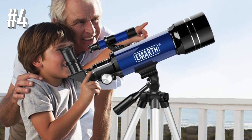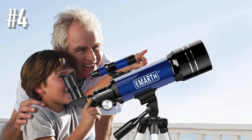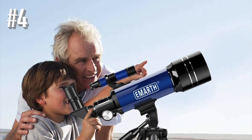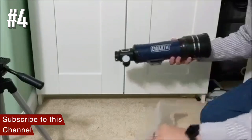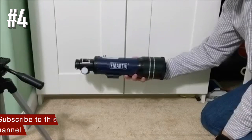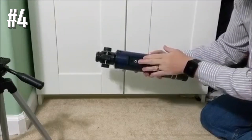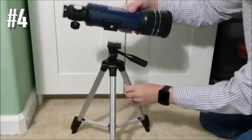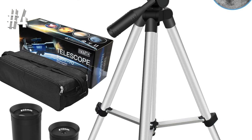Undoubtedly, this model is best fit for beginners, amateurs, students, and kids. It also weighs less than three pounds, which makes it one of the best small telescopes for under $200. It is absolutely ideal for family trips since it can be easily carried in your backpack without any trouble. Its compact design is also ideal for younger children who will find it perfect for their little hands.